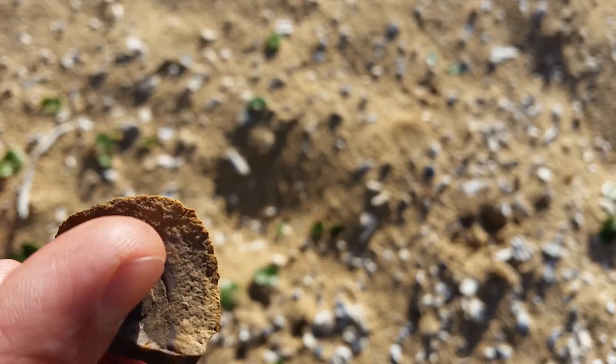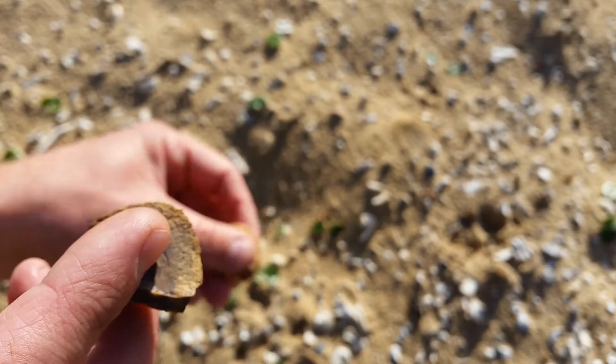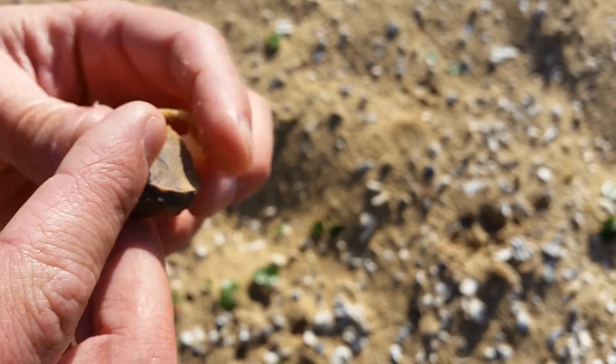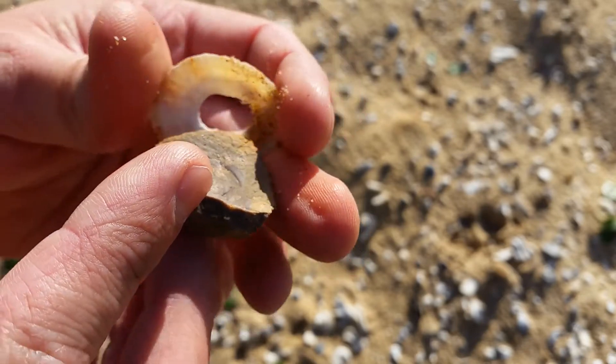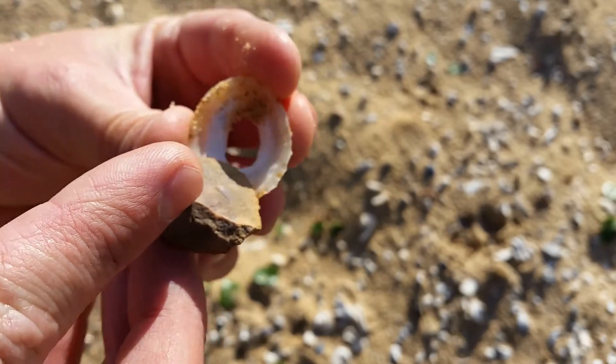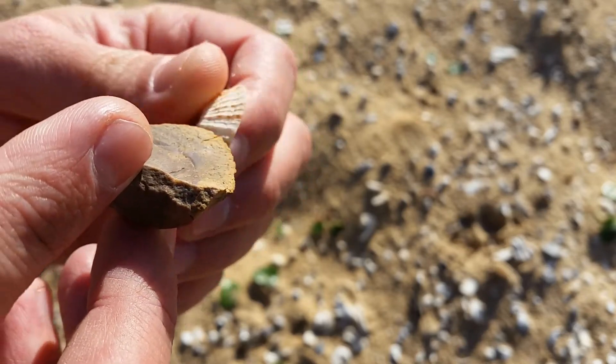So if I find a shell — if I can find an intact one here — you can see that a tool like this would have been used to gouge out the internal part of the shell.